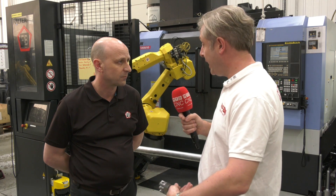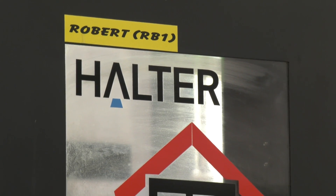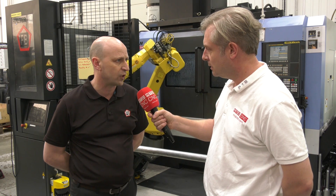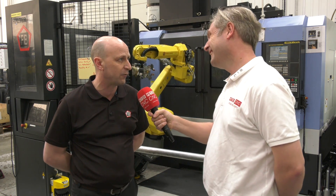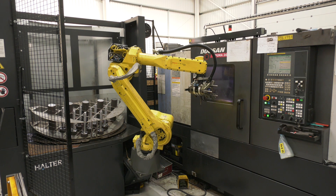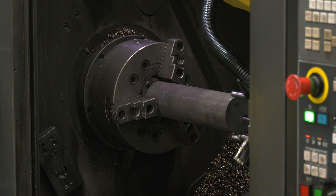So looking at automation made easy — improving efficiencies within the company — what have these robots actually done? We're now running from 7am until 11:30 at night, but we only have a one-man shift. At 3:30 all the staff go home and the loading systems just carry on working until 11:30, so we effectively get two shifts a day but with only one lot of staff.